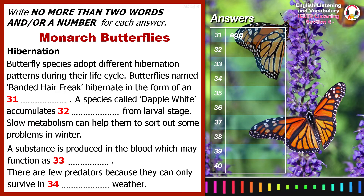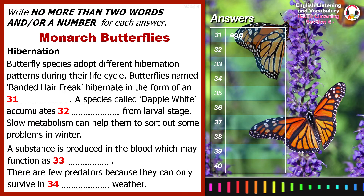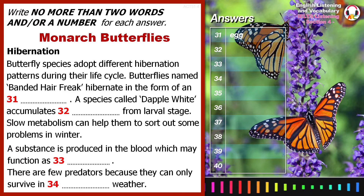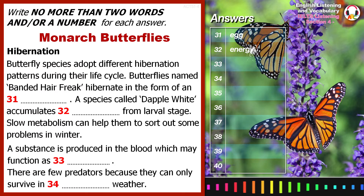Another species, the dappled white, hibernates during the winter in a crystallized stage. During this time, it is able to draw on the energy it accumulated earlier on in its larval stage.